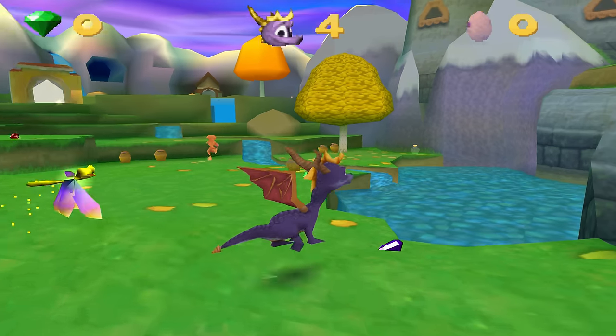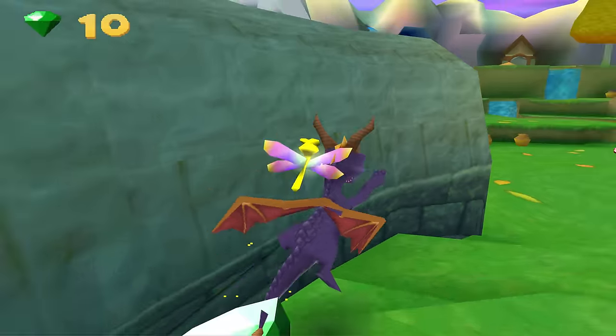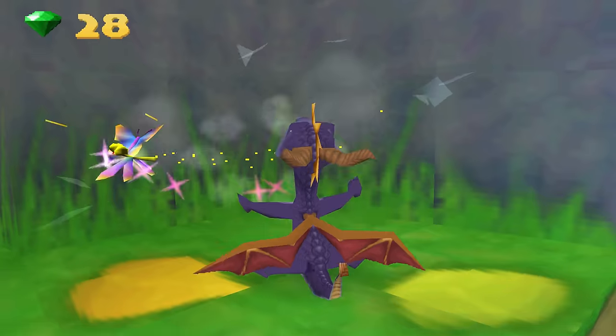Unfortunately I only experimented with this after I had created the hardest Spyro Moments video, but PS1 games in 4K look surprisingly good. It's using the same sprites, textures and draw distances as the original game, but they hold up surprisingly well when shown at a higher resolution.